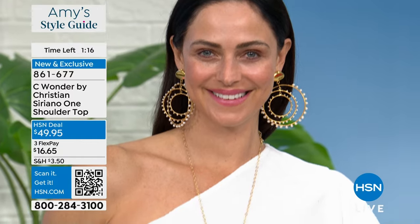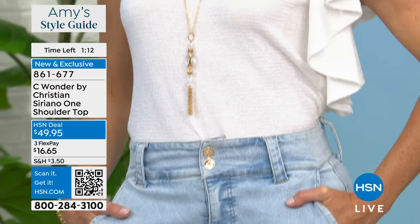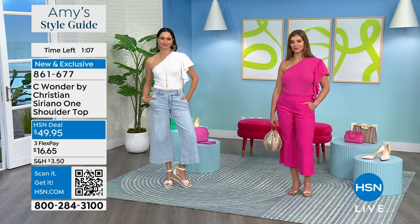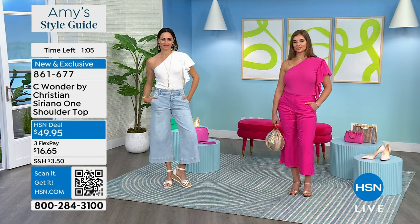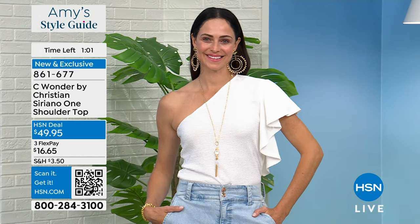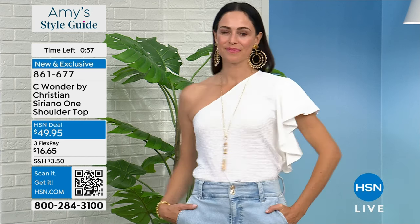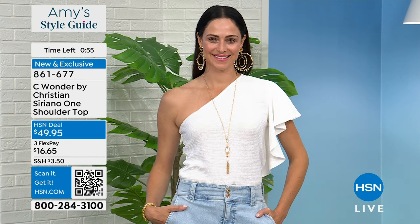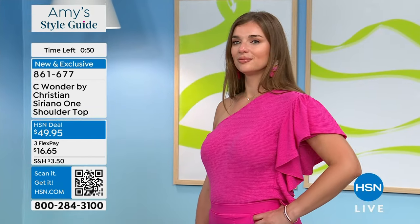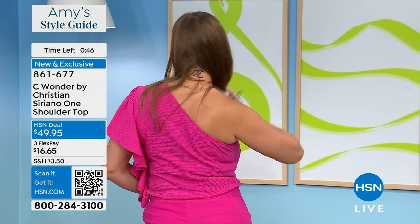This becomes your new white T-shirt that you're going to wear with everything for the summer months. Just that fresh little ruffle on the side — and in hot pink. Pink continues to be such a big fashion color. At this price, get one in every color because it's machine washable. Tumble dry — easy, breezy to take care of. Because it has the stretch, we've taken all the guesswork out of the sizing. It's true to size, as we love to do — Christian and I are very loyal to true to size here at HSN.